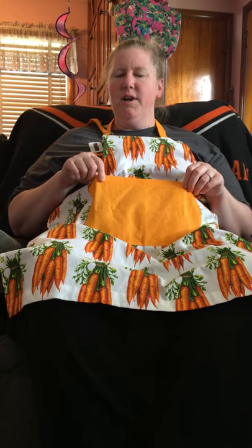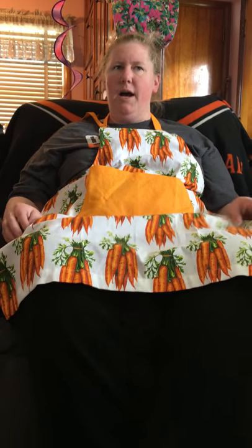What animal do you know that has a pouch that might hide things down in there? It can jump, it might live in Australia. You could be a kangaroo. Do koalas have pouches? I kept thinking of koala, but no — kangaroo is what I was thinking of. So let's find out what's in my pouch.